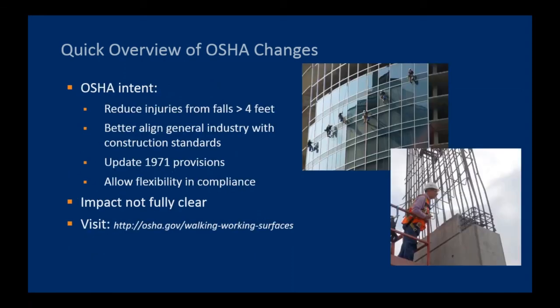So why these changes and why now? If you read through the report on rulemaking that OSHA put out, there are several primary reasons. First and foremost, OSHA desires to significantly reduce injuries from falls that exceed four feet. Second, the changes were implemented to better align the general industry requirements — for maintenance and non-construction activities — with the construction requirements. The general industry requirements dated to the early 1970s, whereas the construction requirements date to the mid-1990s. Also, OSHA wants to allow a wider array of options for employers to achieve compliance with fall protection requirements.